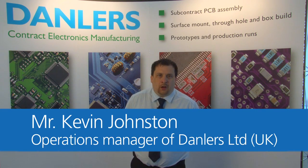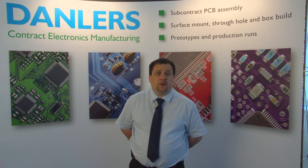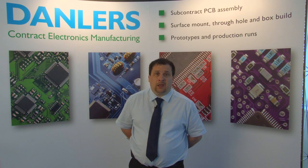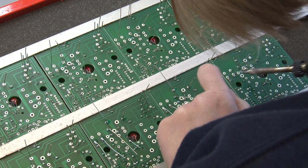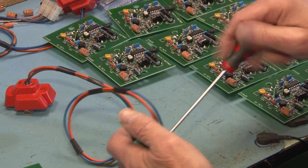My name is Kevin Johnstone, I am the Operations Manager of Danlers Limited. We were established in 1991 and have around 30 employees. We design and manufacture heating, lighting and air conditioning controls, mainly for the commercial market.